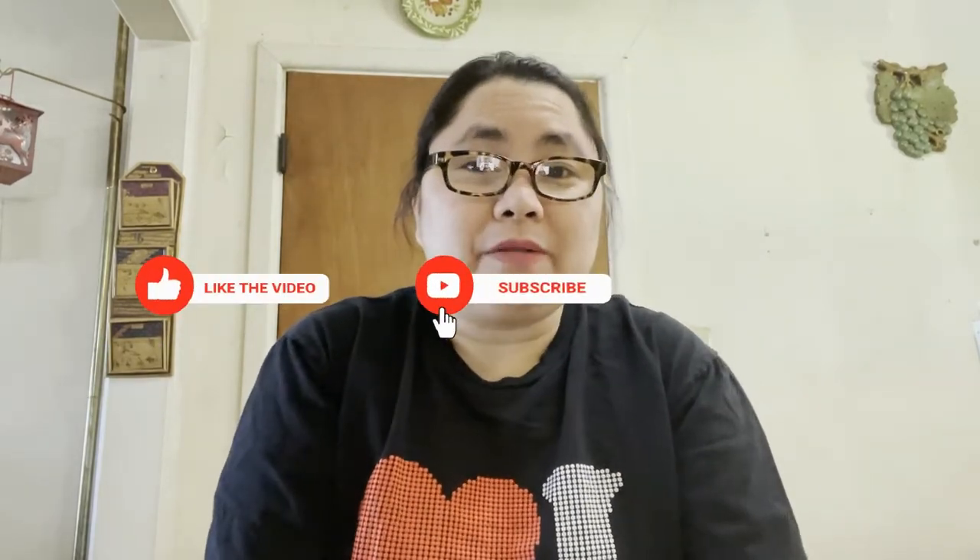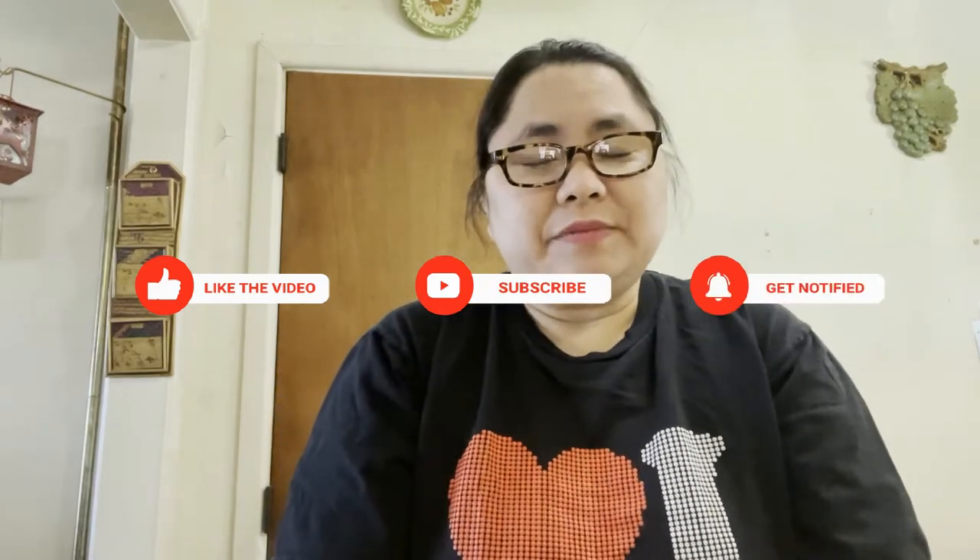Those are all the items I picked up, guys! If you like this video please give it a thumbs up, and don't forget to like, share, and subscribe to my channel. Click the red bell notification so you'll be updated when I upload a new one. Thank you so much for watching — see you on the next one, bye!